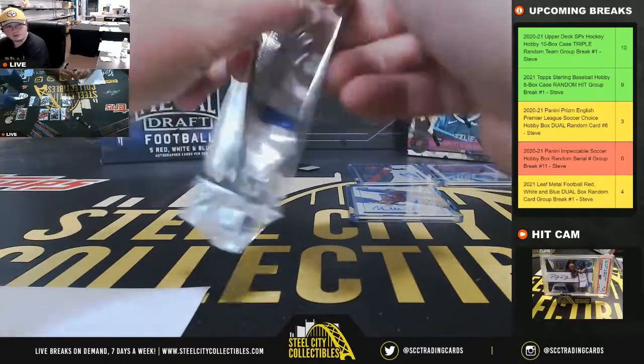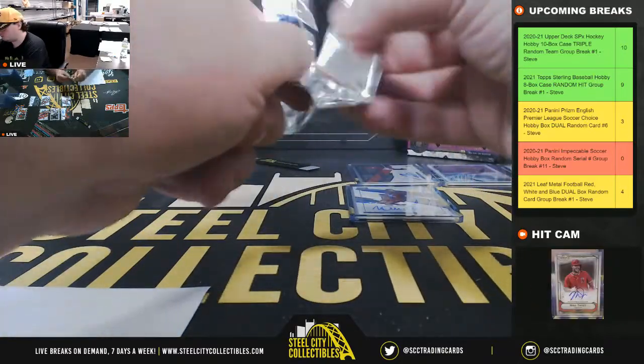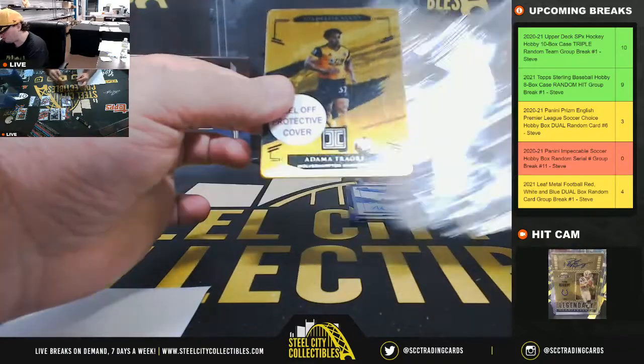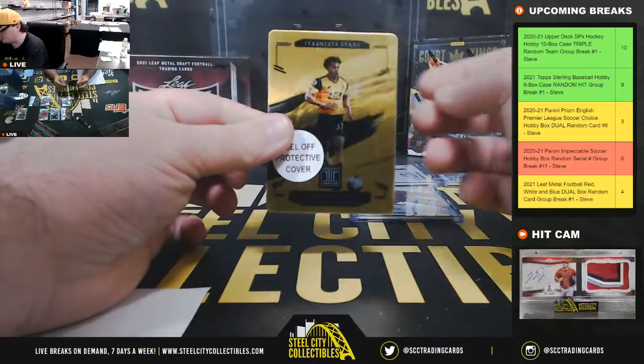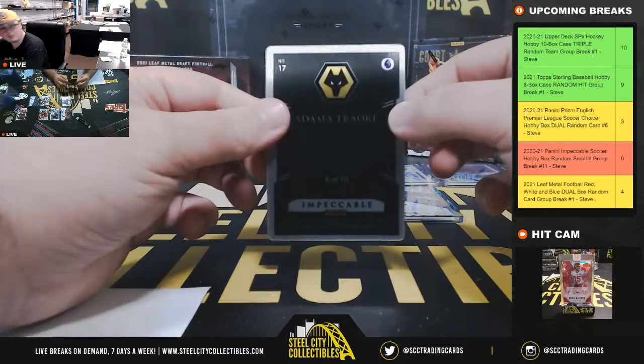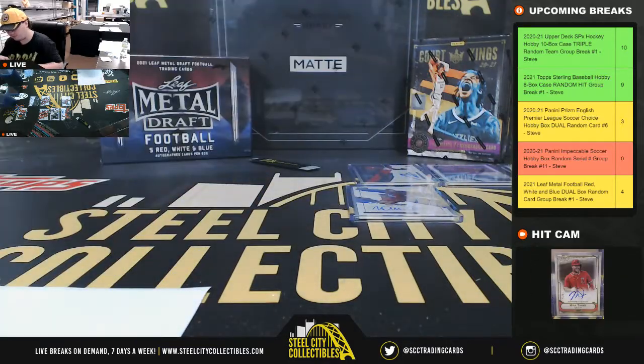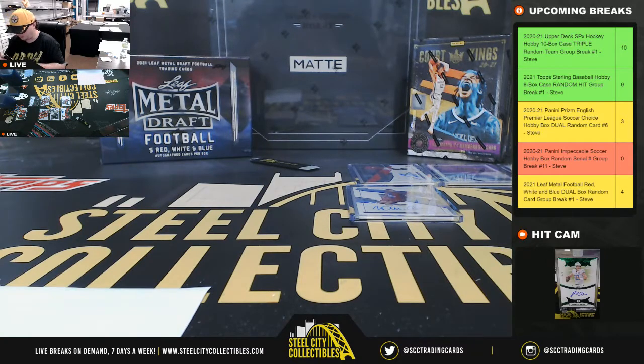And our final card here is a Stainless Stars Gold — Adama Traore from Wolverhampton, number 6 of 10. And the number 6 is going to go to Eric.